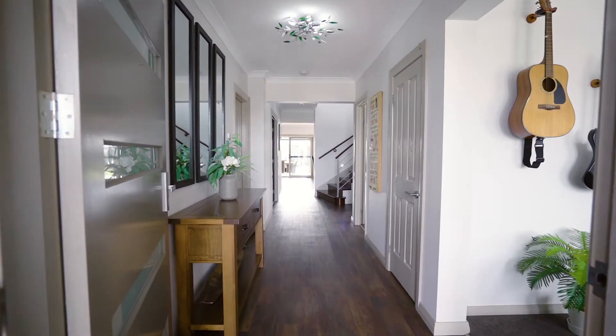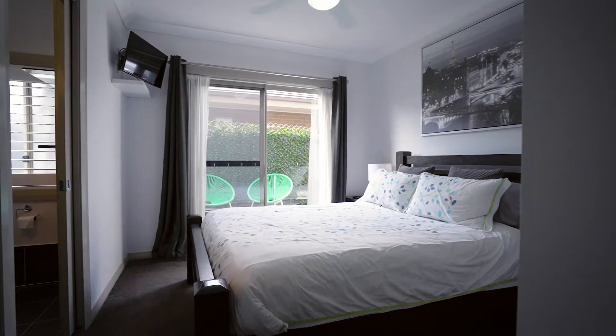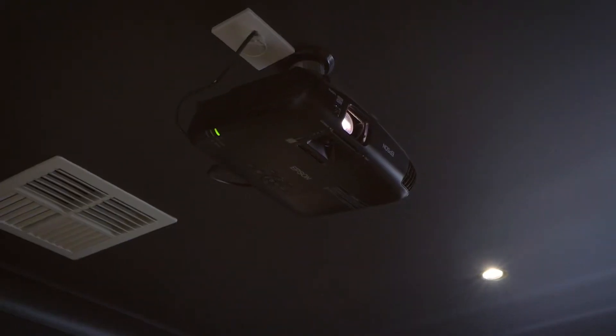On entering the property, your eyes are drawn to the high ceilings and the sheer size and space that this home has to offer. The home flows through to a home theatre complete with a projector.